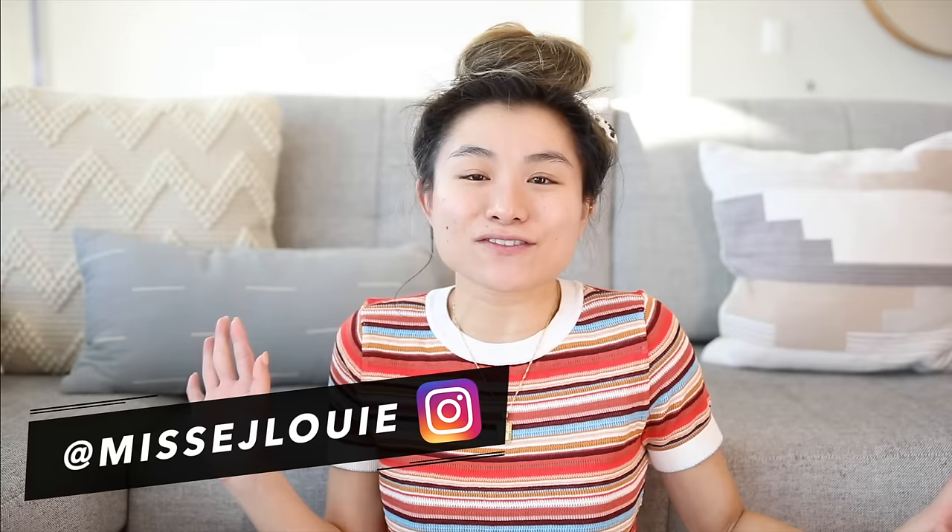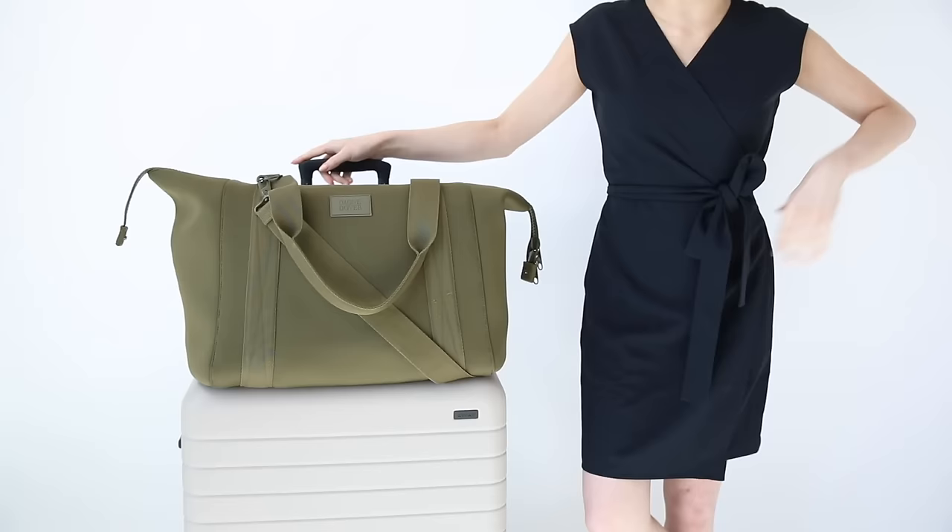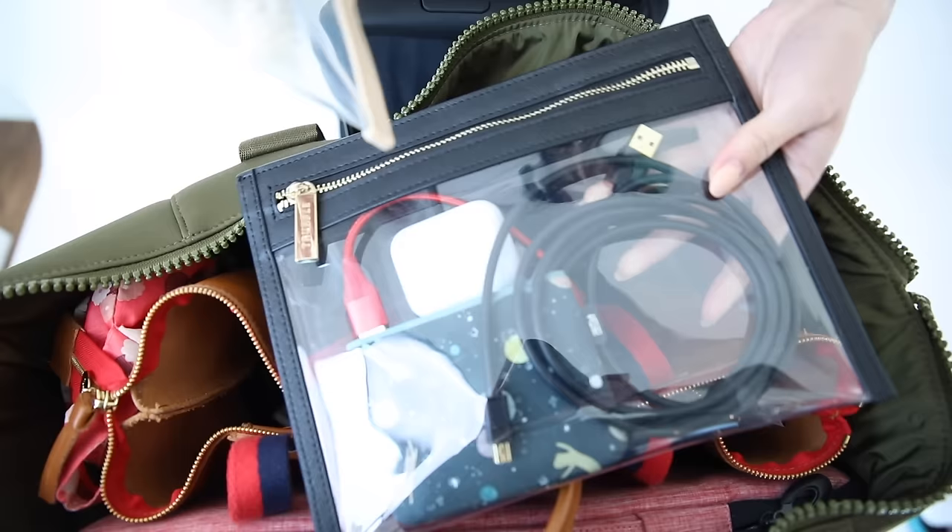Hey guys, how are y'all doing today? I hope you guys are doing so so good out there. For today's video, I'm gonna be showing you guys all of my updated favorite list of travel bags, backpacks, pouches, and organizational items — literally like a travel organizational smorgasbord.